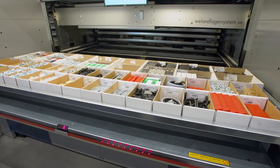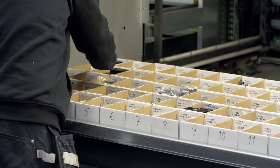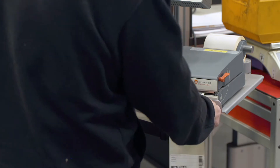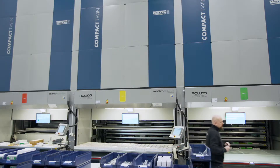The LED strip and the picking display help the operator by indicating whereabouts on the load tray the goods should be picked. With the foot pedal, the operator can acknowledge the goods picked without needing to use his or her hands.